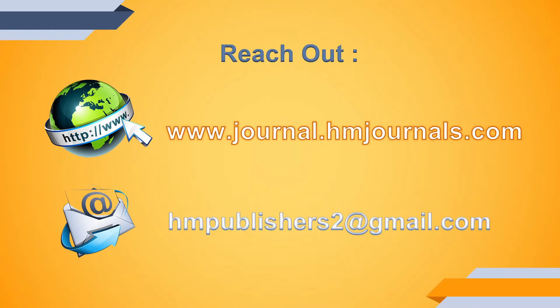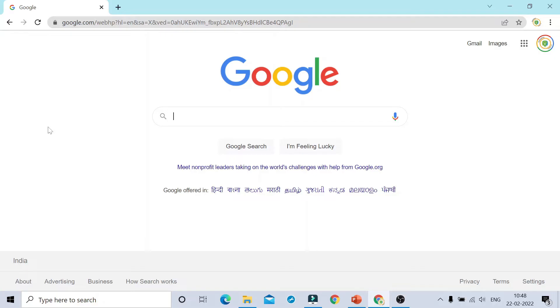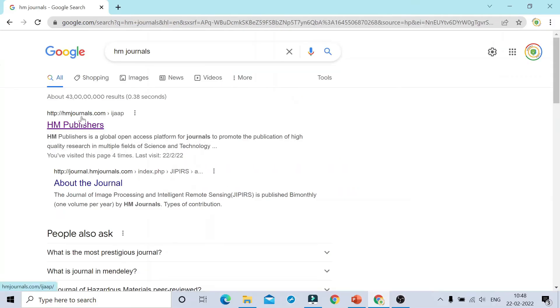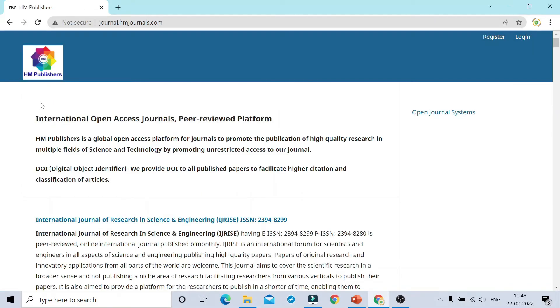Let's go directly to these journals. The website is mentioned on your home screen and we will put it in the description box so you can go directly to the official website. You can also go to Google and type 'HM Journals' and click the first link that appears.